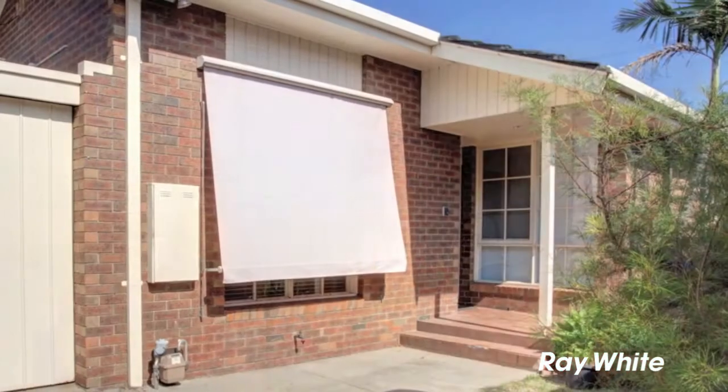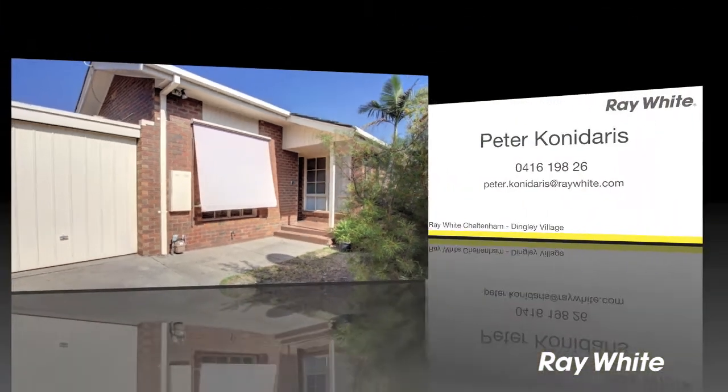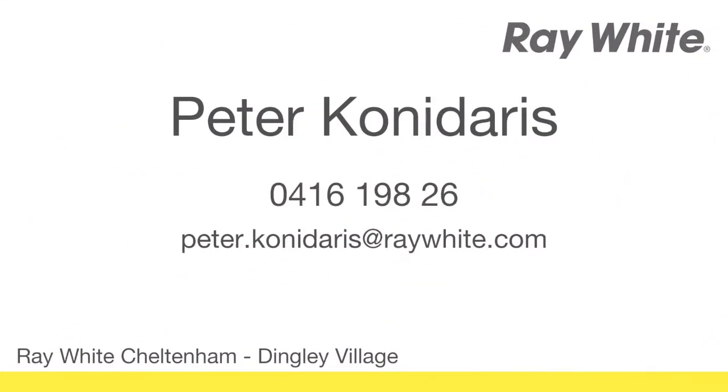It's just minutes walk to the local primary school and kindergarten. To find out more, contact Peter Conodaris from Ray White Cheltenham.